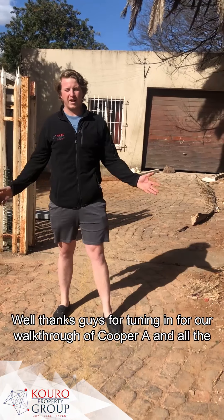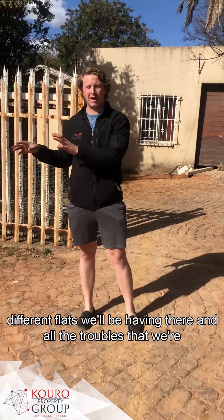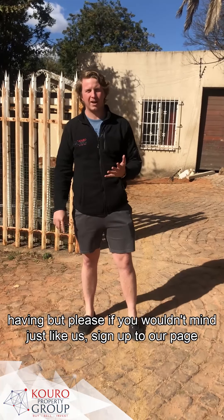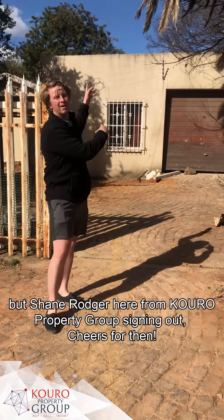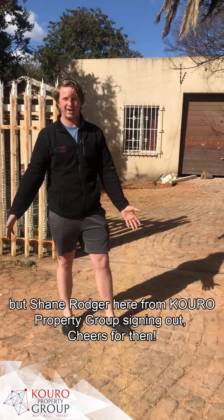Well, thanks guys for tuning in for our walkthrough of Cooper Ave and all the different flats that we're working on, and all the challenges that we're having. Please, if you wouldn't mind, just like us, sign up to our page, and watch out for next week because we're going to go through to property B. Shane Roger here from Cura Property Group, signing out - cheers for that.